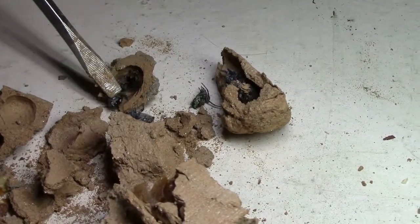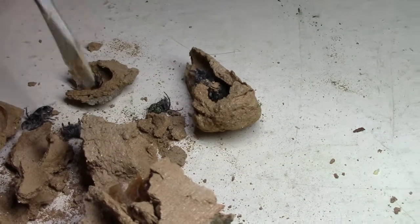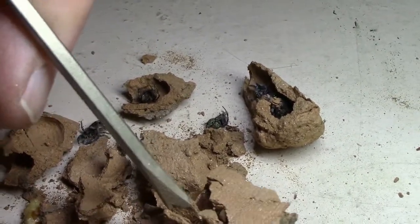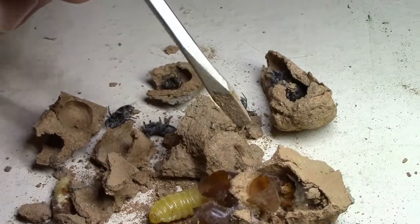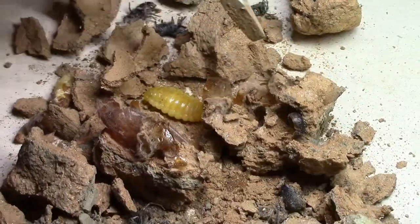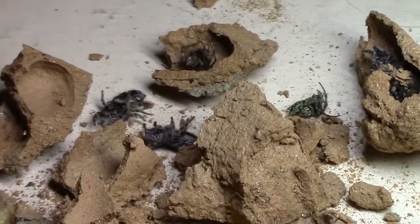All those little spiders — they pack them in there, and that becomes a food source. There's another one; that one's further along. It's all encased in that mud that they carry in, one little piece at a time, and pack it in there while it's wet. And you can hear them.